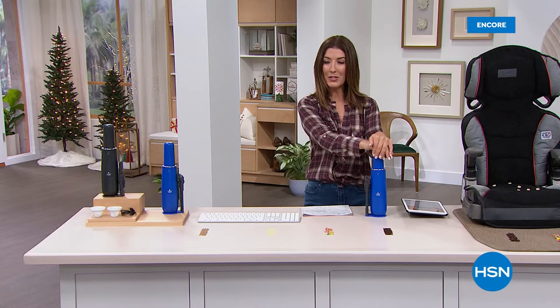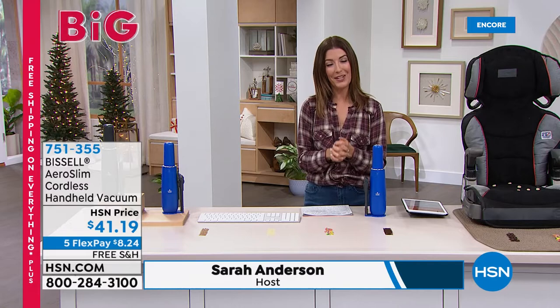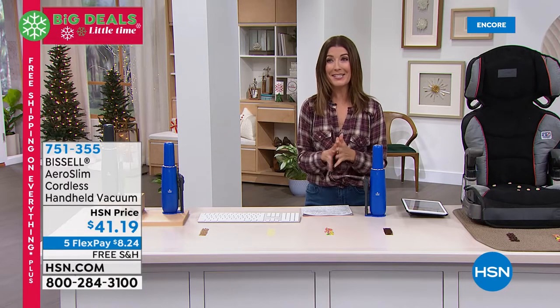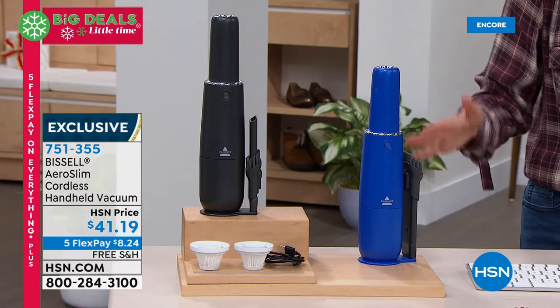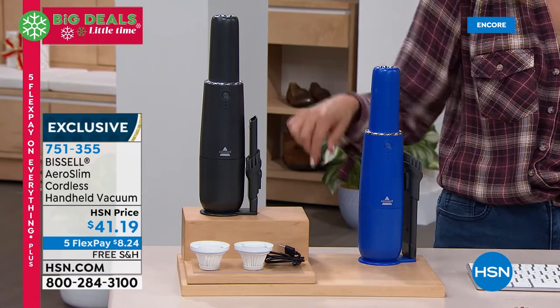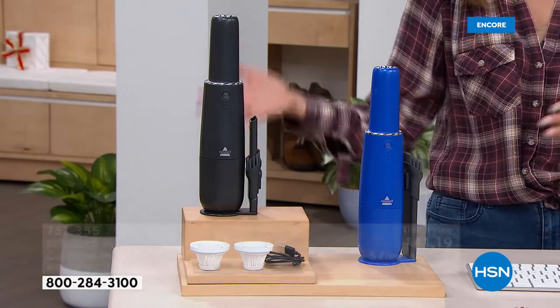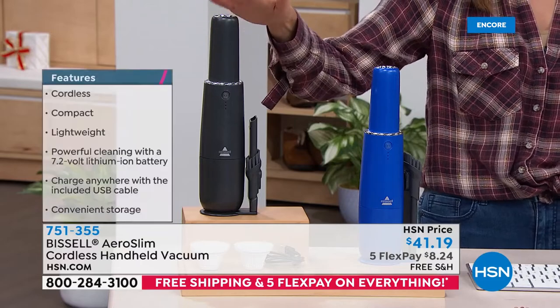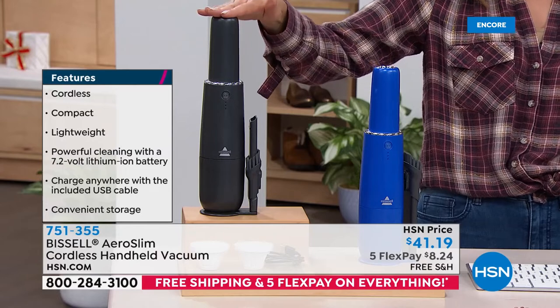If you don't have a housekeeper or cleaning service, you need this — the Bissell Aero Slim Cordless Handheld Vacuum, back by popular demand. Whether you need to clean up dust bunnies in the corner, the baseboards, crumbs in kitchen drawers or on the counter, or dusting appliances, computers, and keyboards — we've got it back on FlexPay with free shipping tonight. All you do is pick your color — we have it for you in titanium.